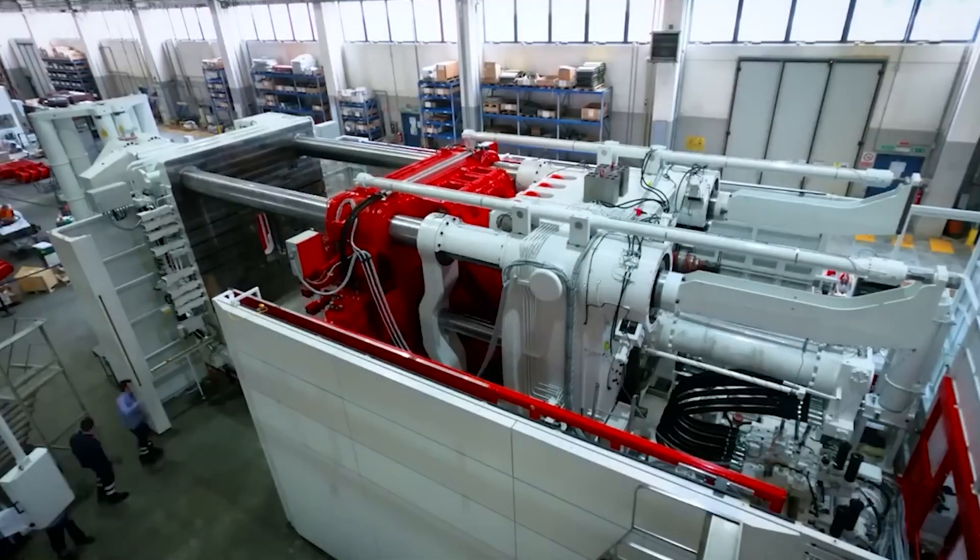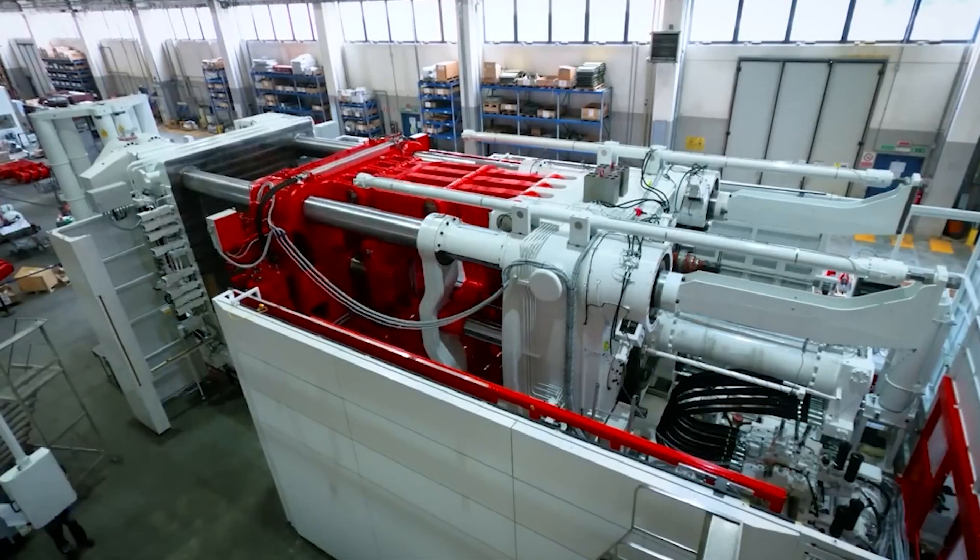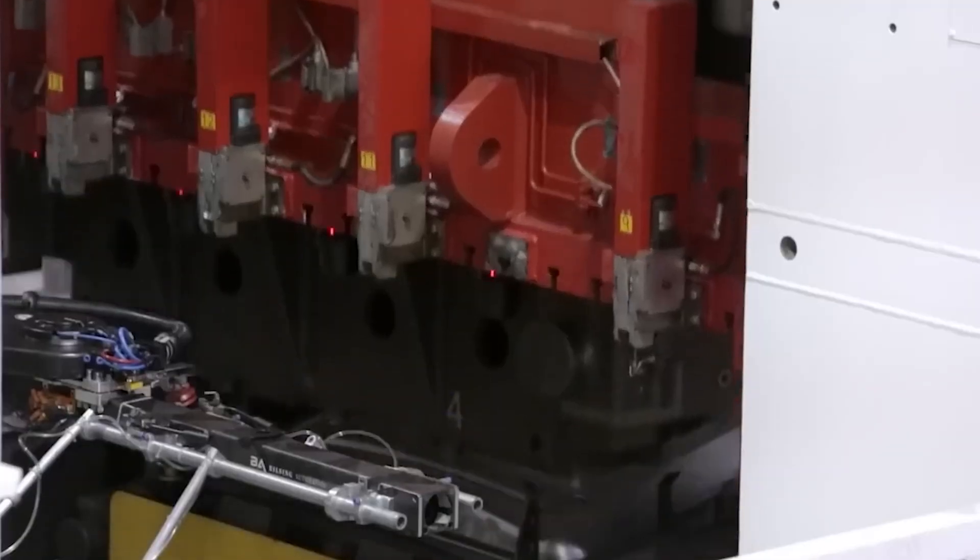Hey everyone, it's time to get excited, because today we're talking about Tesla's Gigapress. Why is it considered Tesla's secret weapon?